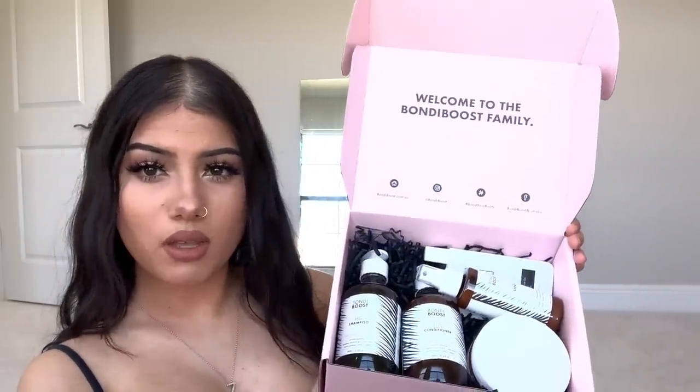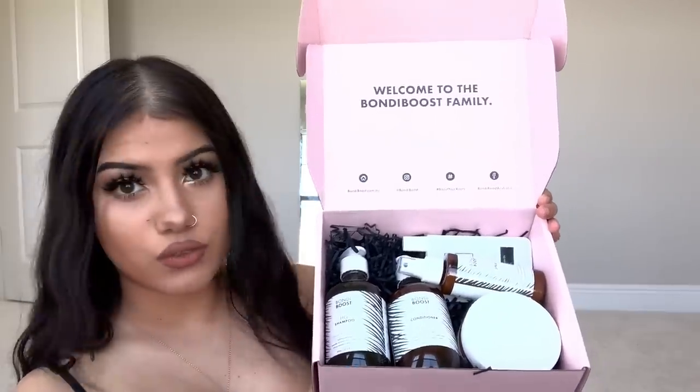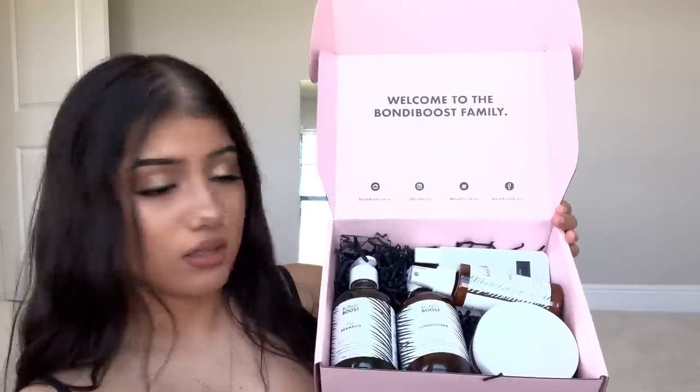All the products came in this cute little box — let me show you guys. It came packaged like this, it's very weighty because there's a lot of products in there. I'll just quickly run through all of the products that I've got.